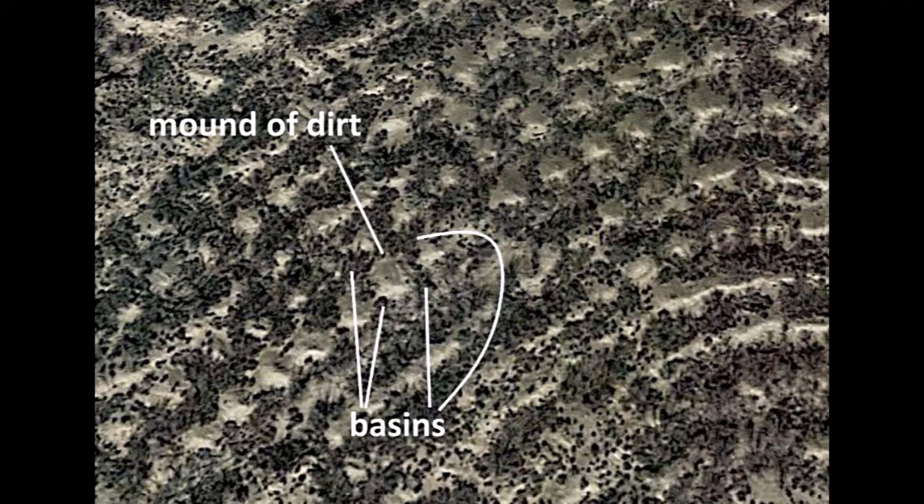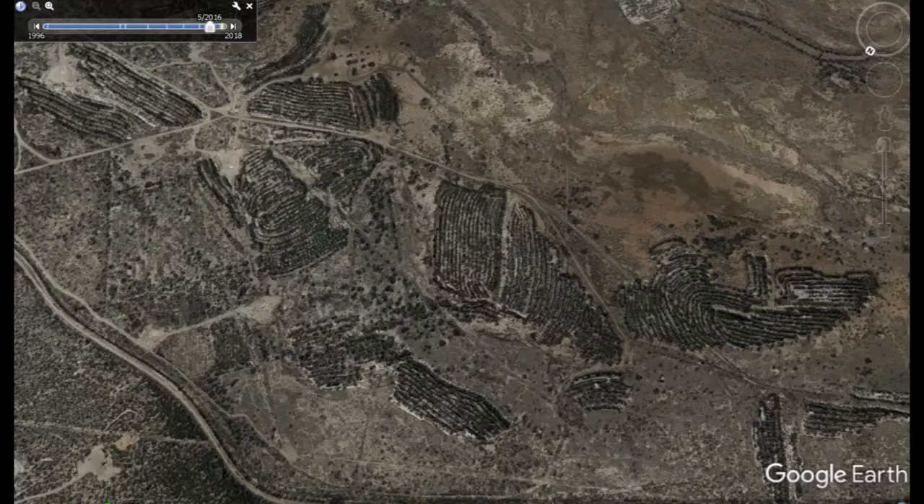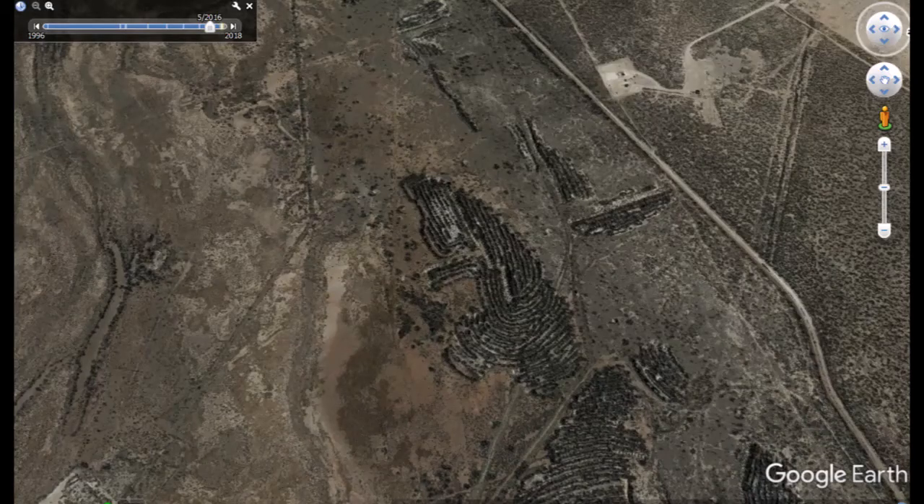They watered the tops of the hills from the basins below. If you look here this looks like a boar running off to the right with his head to the right, and if you flip that around and look at it, the head actually looks like some sort of phoenix bird.